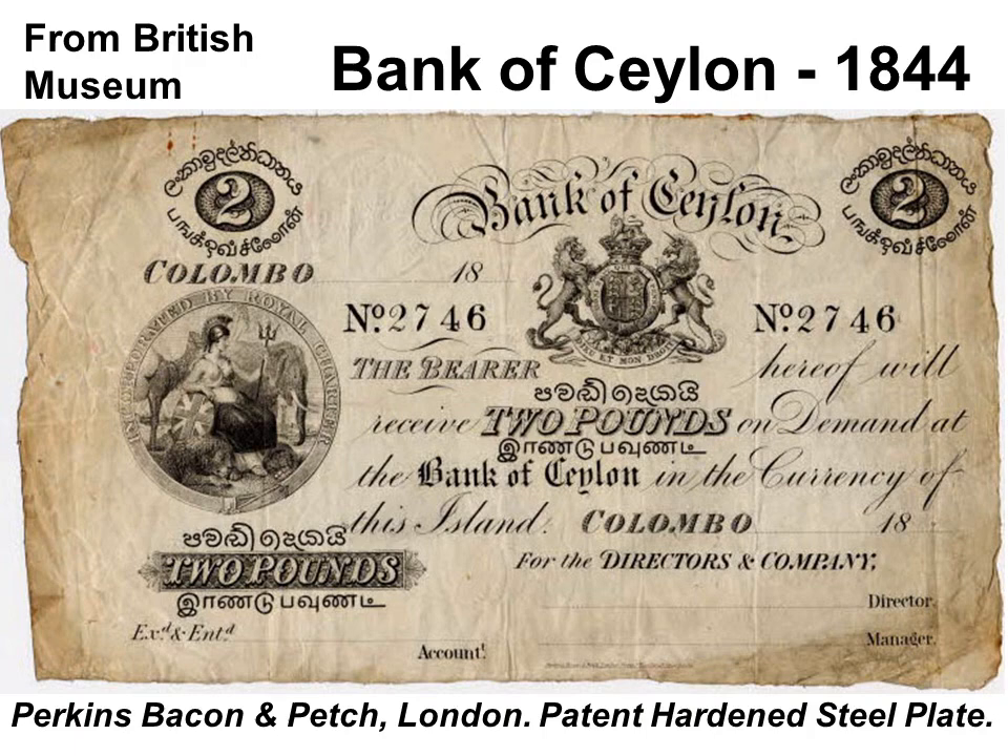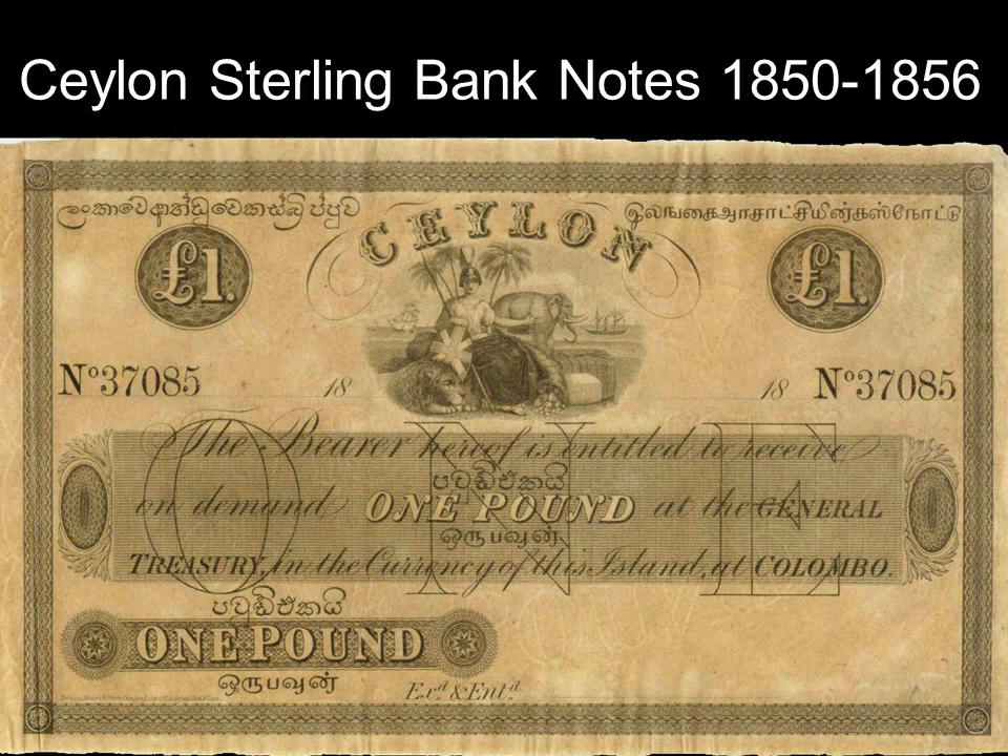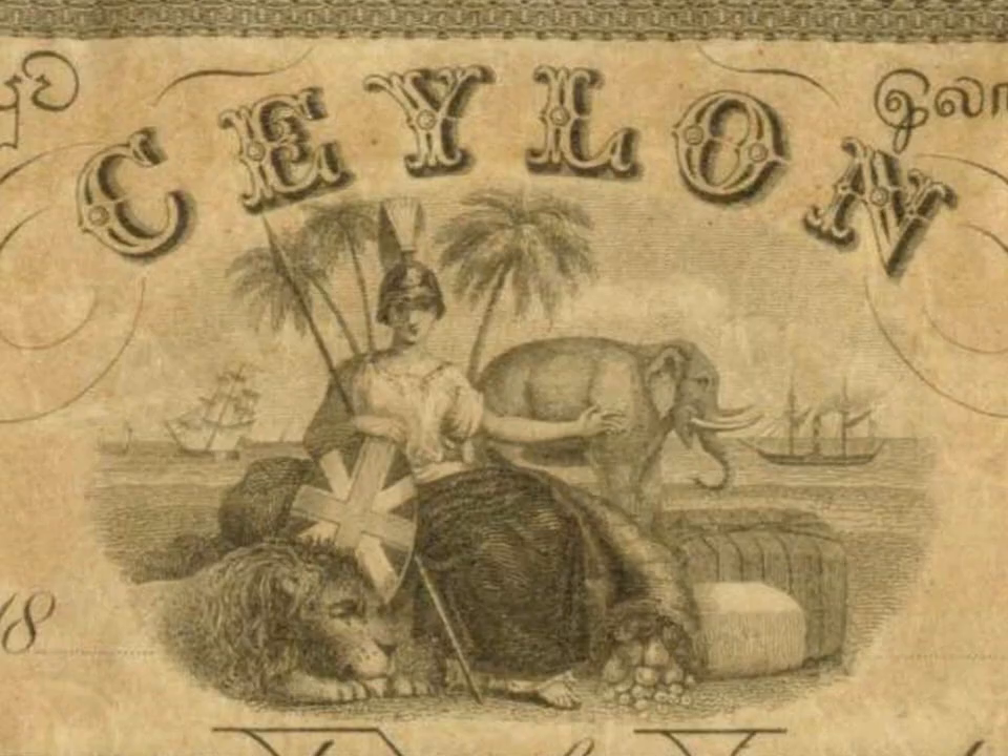In 1844, the government authorized private banks to issue banknotes. The Bank of Ceylon, started in 1840, issued a note now in the British Museum collection, with values in Sinhala and Tamil printed above and below English. BOC was purchased by the Oriental Bank in 1849; the current Bank of Ceylon was started afresh in 1938. General Treasury banknotes of £1, £2 and £5 issued in 1850 were demonetized in 1856, leaving private banks as the sole issuers till 1884. A hoard of remainders was found about 70 years ago; a set sold recently at auction for £4,000.